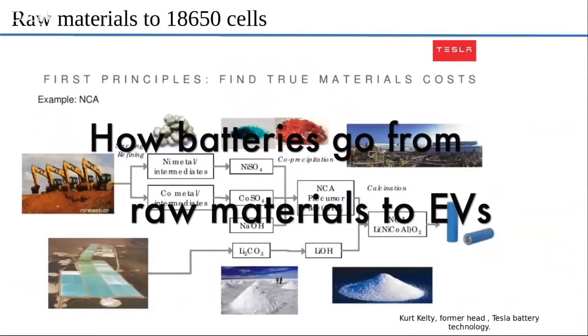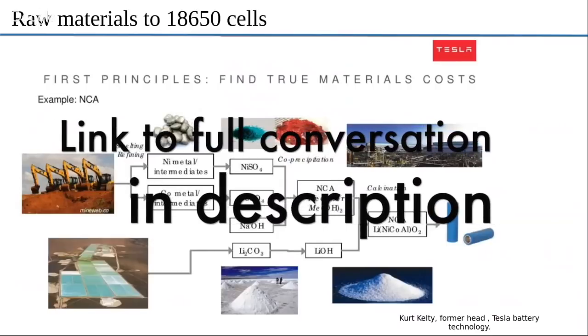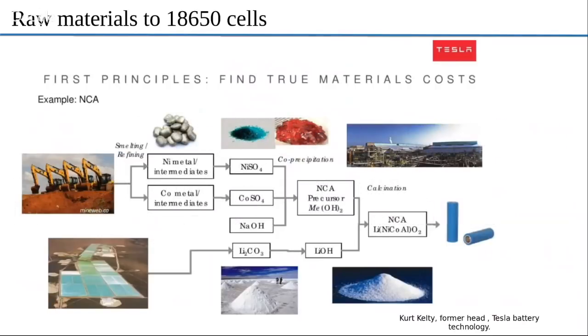To really get a comprehensive understanding of how these lithium-ion batteries are done, we really have to go back to the basics. This is a slide from one of the presentations given by Kurt Kelty. Kurt Kelty was a phenomenal man — one of the key pillars who led the development of the Gigafactory and the marriage between Panasonic and Tesla.